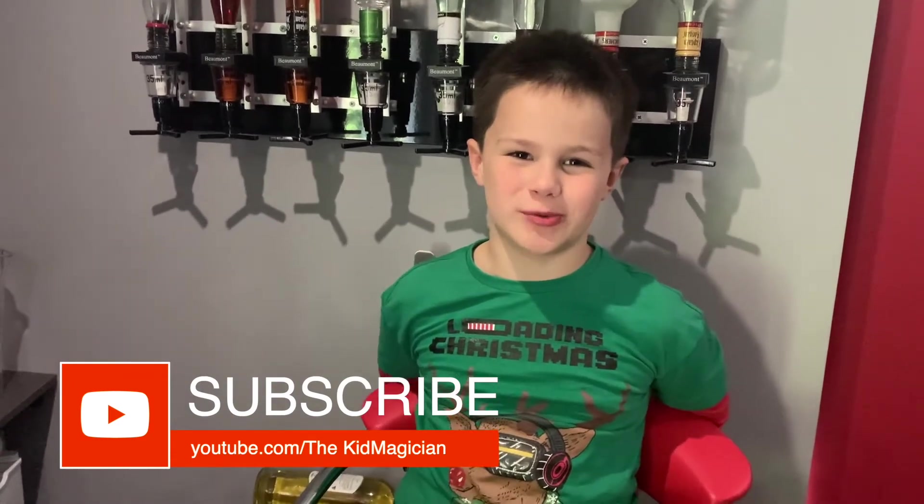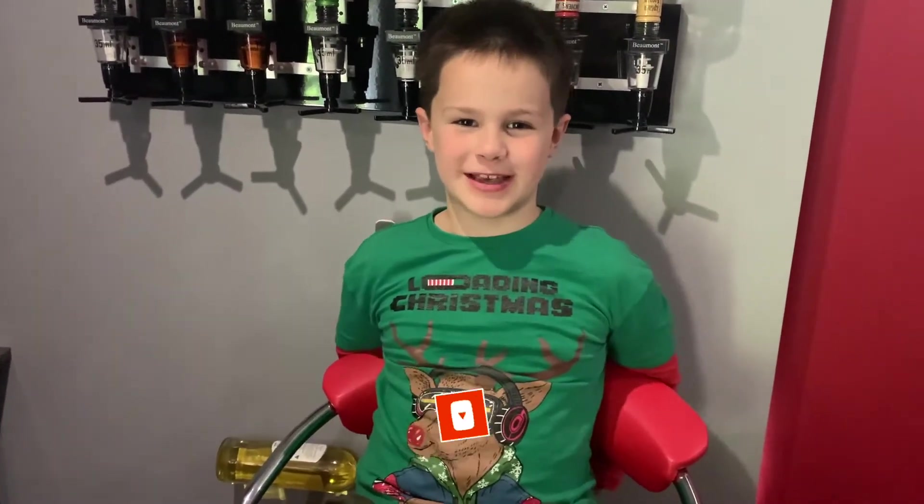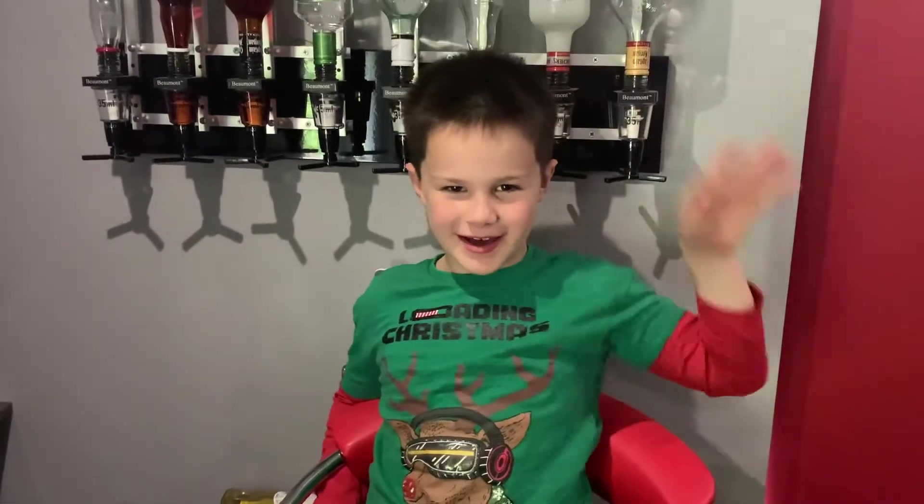Thank you for watching. Subscribe to my YouTube channel and subscribe to Facebook. Bye-bye. I'm the Kid Magician. Bye-bye.